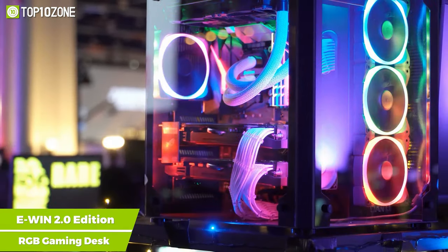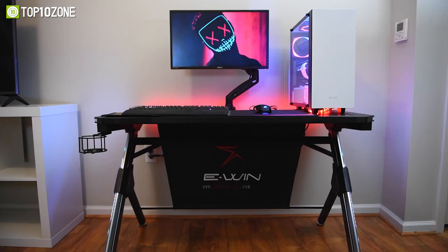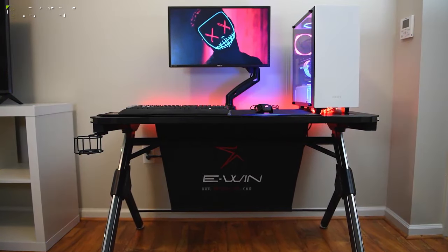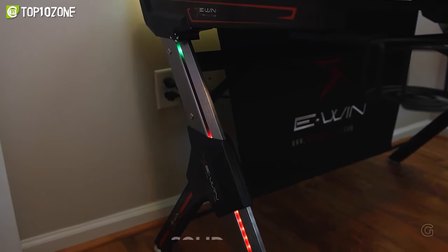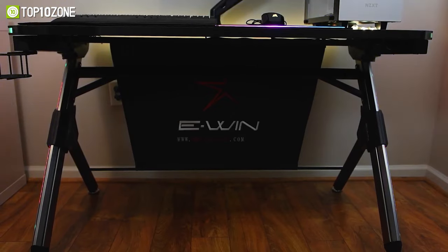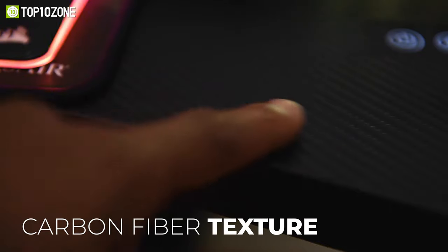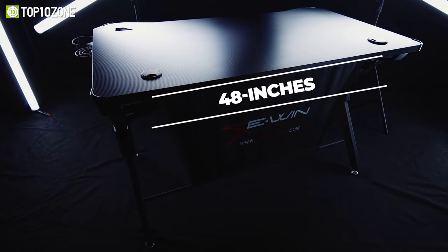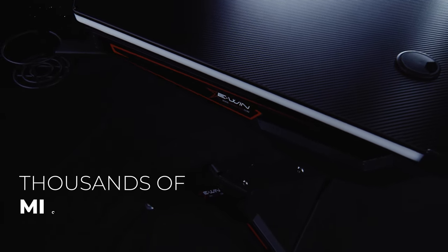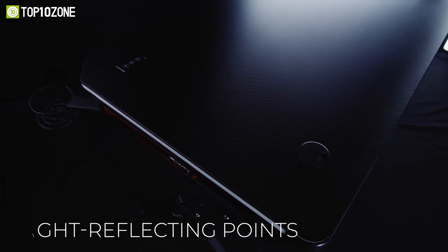Got a newly built gaming PC and looking for an exciting place to put it? Meet the EWIN 2.0 Edition RGB Gaming Desk, which has all the gamer aesthetics that truly make your whole setup pop. The EWIN 2.0 is made of solid aluminum frame legs for maximum stability, ensuring your gaming rig is kept safely above the ground, away from all the dust and dirt. This high-strength gaming desk has a carbon fiber texture on top with a spacious surface area measuring 48 inches in width. Moreover, the top is finely textured with thousands of microscopic high-intensity light-reflecting points to create the ideal surface for mouse movements and tracking capabilities.